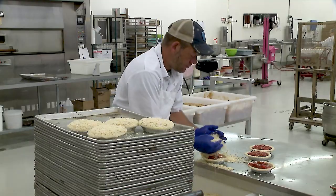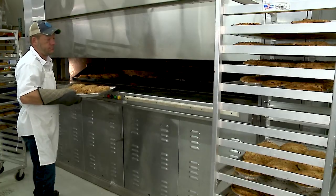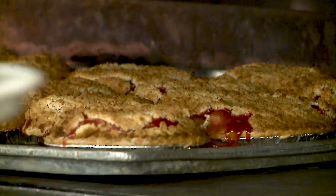Something really popular is our crumb top pies. It's a sweetened streusel topping, so it gives the pie a little extra crunch and sweetness to it. Those are made first during the day, and when they come out of the oven you can kind of see them bubbling up and boiling, so they're always fun because you can see the fillings on the inside.